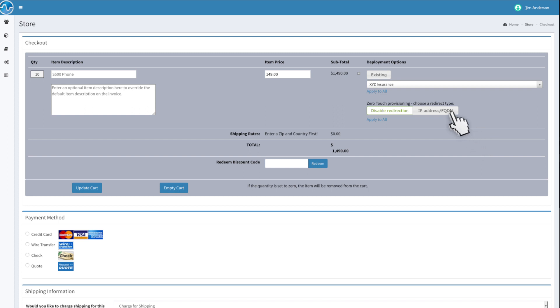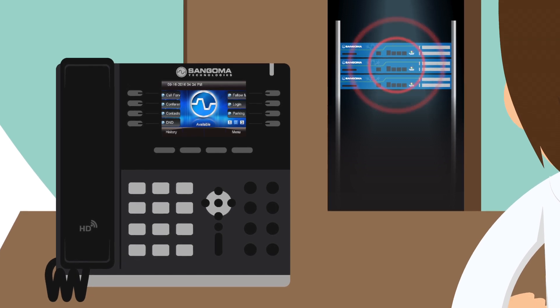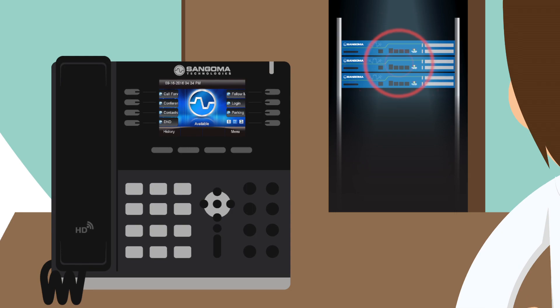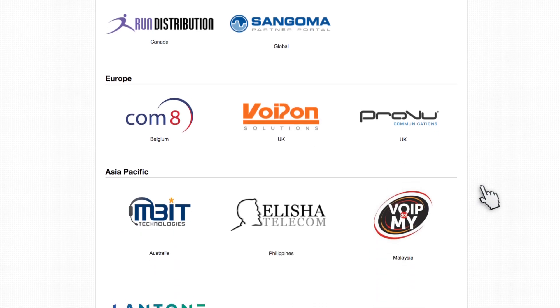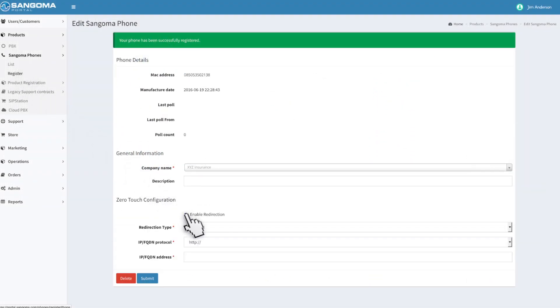The portal also makes it easy to connect your phones to Sangoma's redirection service during checkout, allowing your phones to be auto-discovered by your FreePBX system out of the box from anywhere in the world. Now, for customers who buy direct from Sangoma's worldwide distributors and resellers, this service is available to you as well from the options in the portal.